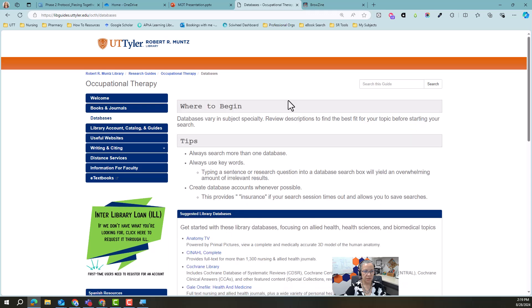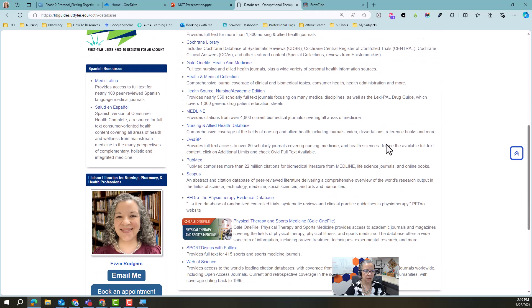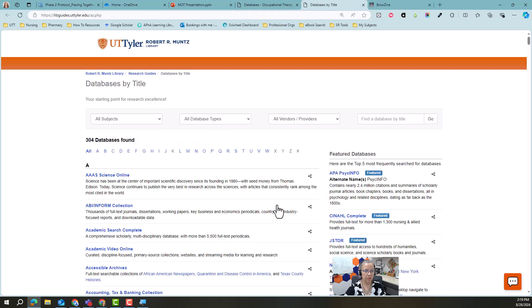The databases tab — as I said, these are suggested databases for your subject area, but you are not limited to these. Muntz Library has over 300 databases. To get to the full list, you would just click there and it would take you to all 304.